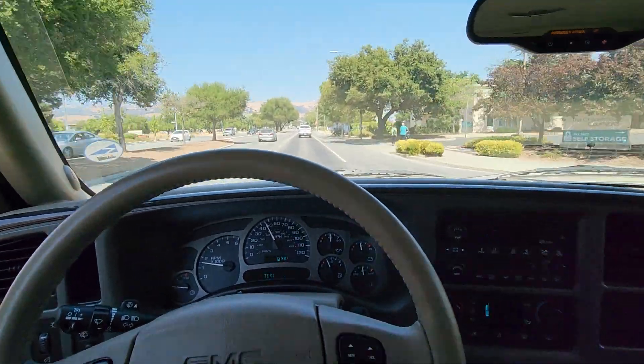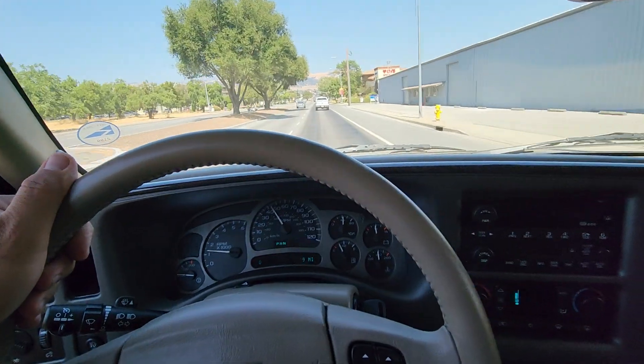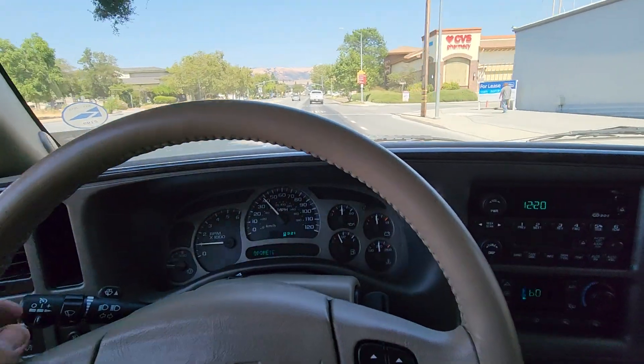Hello, Brian and children on YouTube. My name is Bernard and welcome to the CarFinder Garage. This is a test drive video of the 2003 GMC Yukon Denali XL with only 55,000 miles.